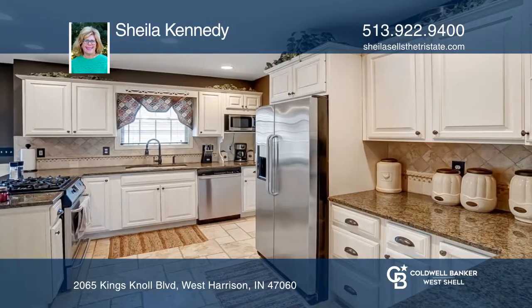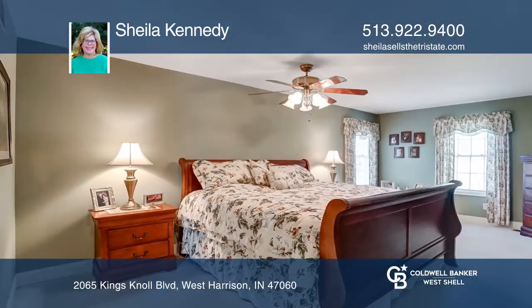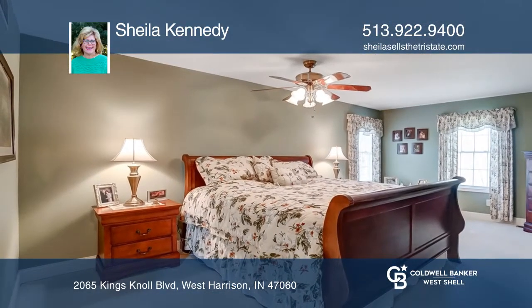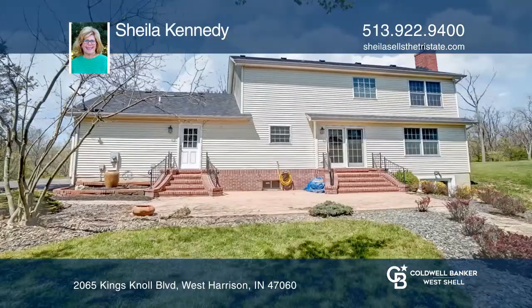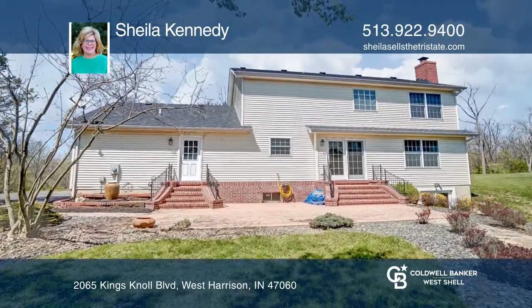The master bedroom has an adjoining spa-like bath with a jetted tub, separate shower, and double sink. It also includes a 30 by 50 detached barn and a one-acre stocked pond.